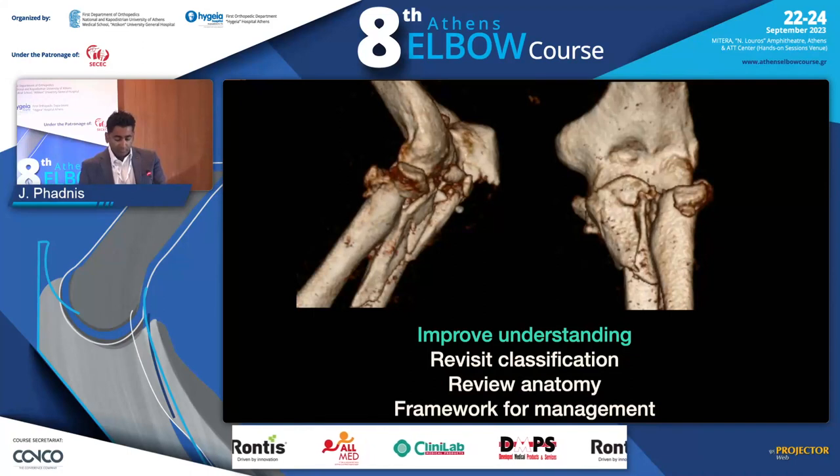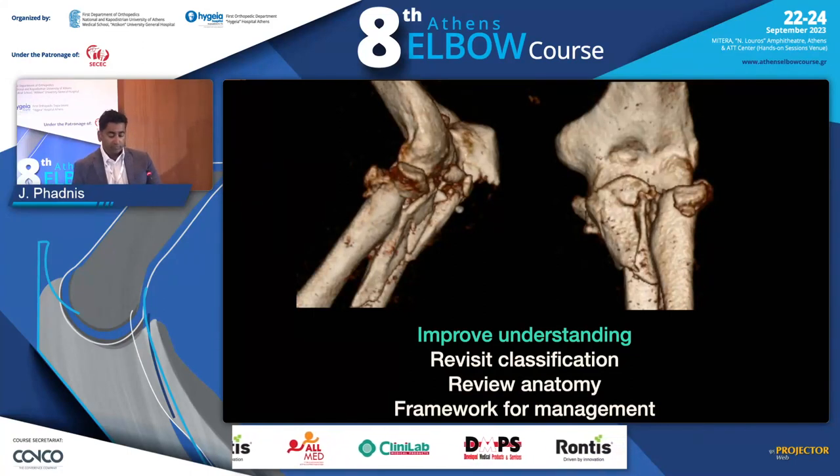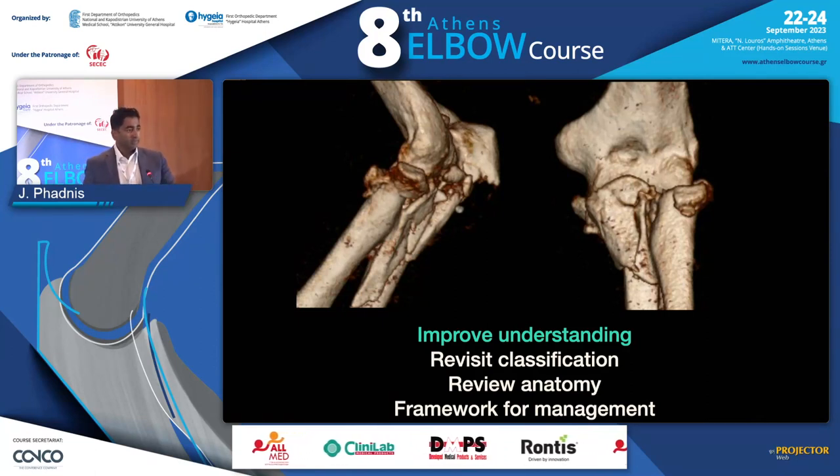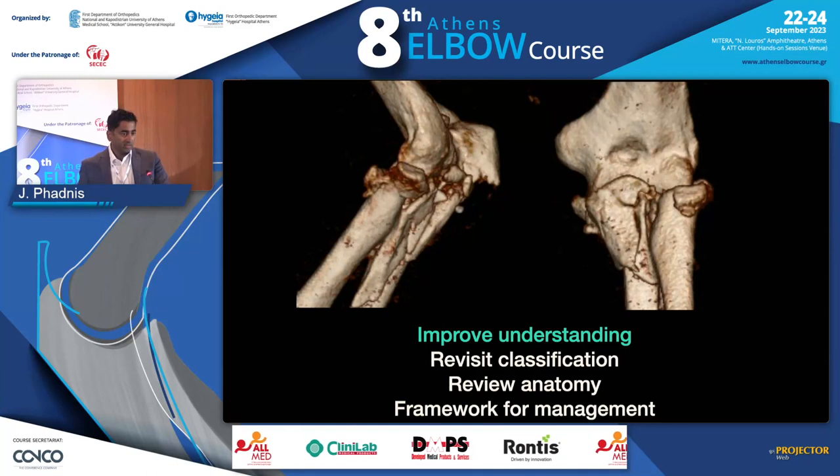We're going to try and improve our understanding. We're going to revisit the classifications, review the anatomy, and at the end show you how I've developed a framework for managing these injuries, which we've already discussed a little bit.